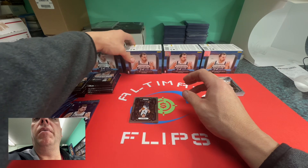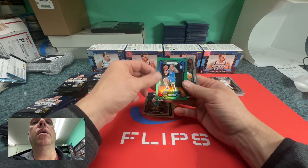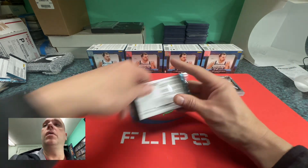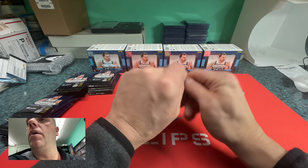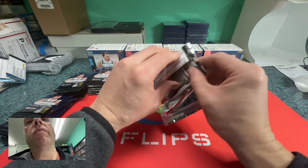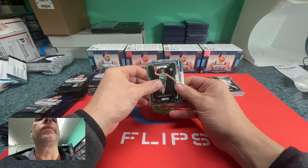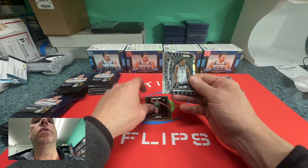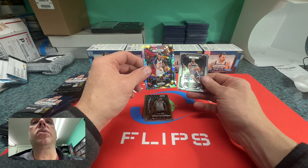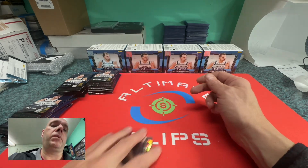Kenny Lofton, Nowitzki, a green Keante Johnson, and AJ Griffin. On to the next — this will be the last pack of blaster box one.